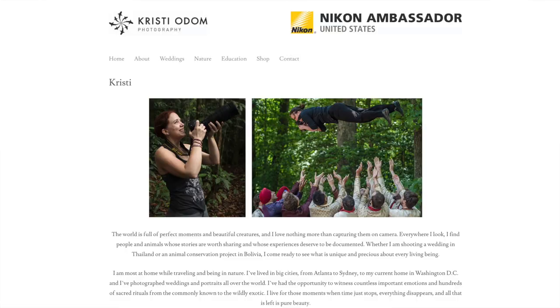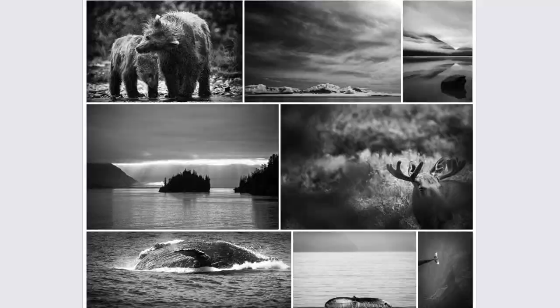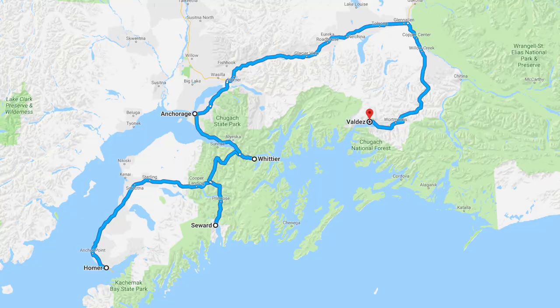Hey everyone! With our time in Alaska winding down, we wanted to make the most of our remaining days. So I reached out to Nikon Ambassador Christy Odom — she's taken some amazing landscape and wildlife pictures in the area, so I wanted to see if she had anything to suggest. One of her top suggestions was Valdez, so off we went!